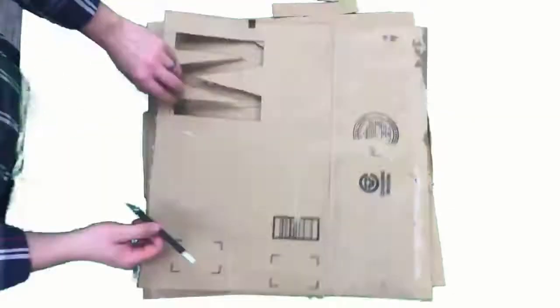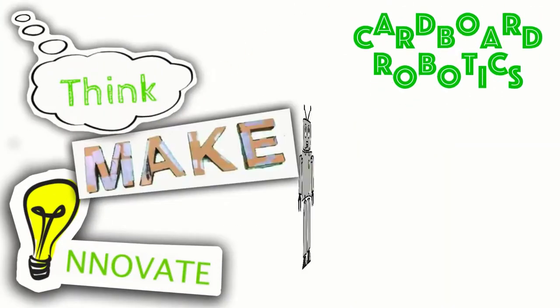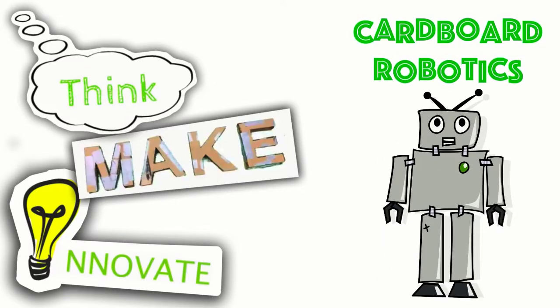Think, Make, Innovate! Welcome to Think, Make, Innovate!